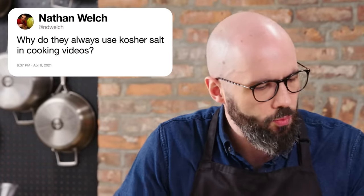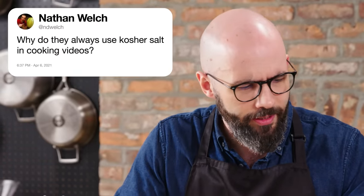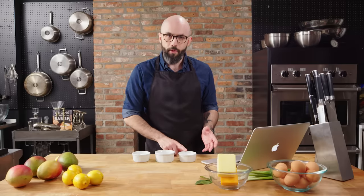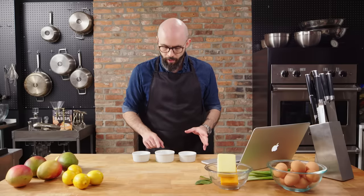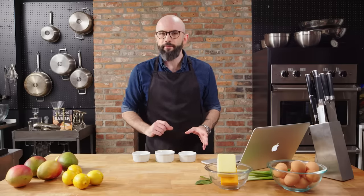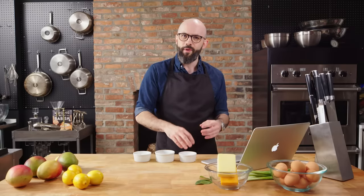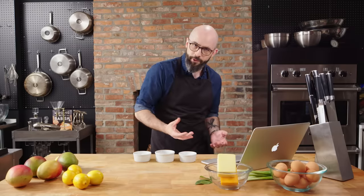At N.D. Welch asks, why do they always use kosher salt in cooking videos? Well, I'll tell you, Nathan. There are really three salts that you need to know about: table salt, the one you're probably most familiar with, kosher salt, and flaky finishing salt. I like to call table salt baking salt, because that's really all I use it for, because most recipes are developed using table salt. But it's not a great way to season your food when you're cooking, because you can't pinch it.